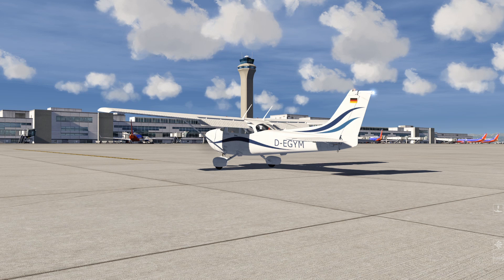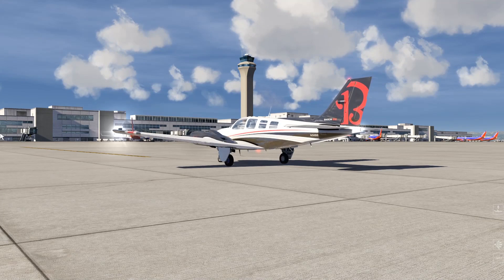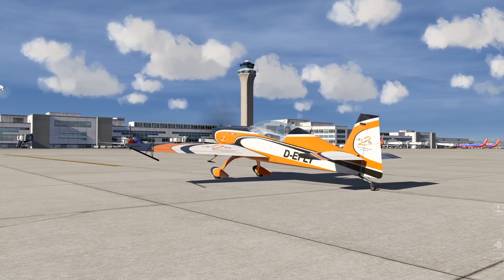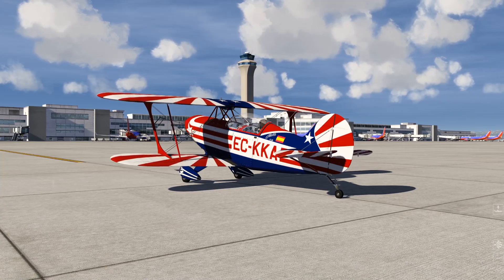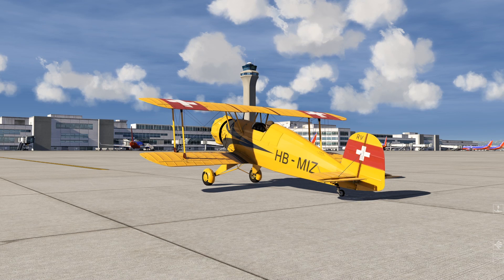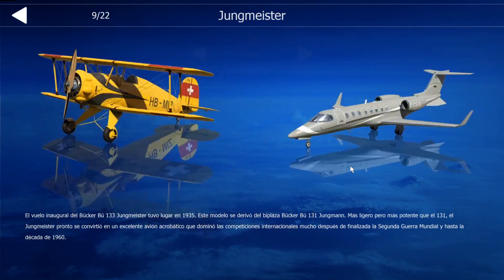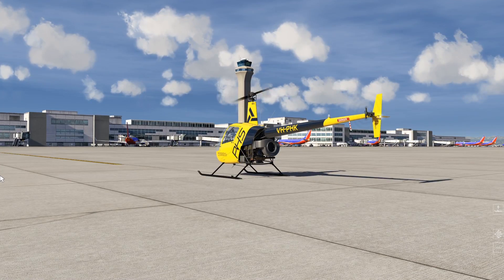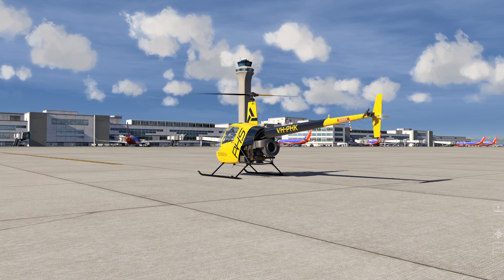General aviation is also quite well represented, with the classic Cessna 172, Beechcraft Baron, Beechcraft King Air C90, the Extra 300LX, the Pitts S2B, and the Bücker Jungmeister. These last three I mentioned are representatives of aerobatic flight. On the other hand, not long ago AeroFly FS2 added its first helicopter, in this case the Robinson R22, which has received quite good reviews from the community.